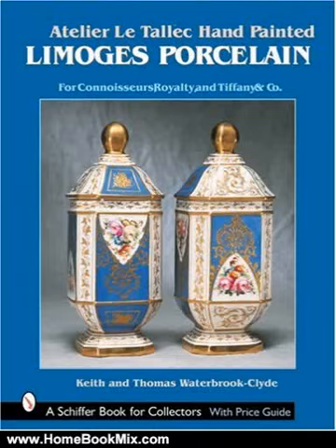This is the summary of Atelier L'Etelec, Hand-Painted Limoges Porcelain, a Schiffer Book for Collectors, by Keith Waterbrook Clyde and Thomas Waterbrook Clyde.